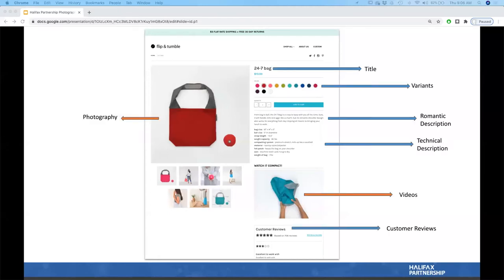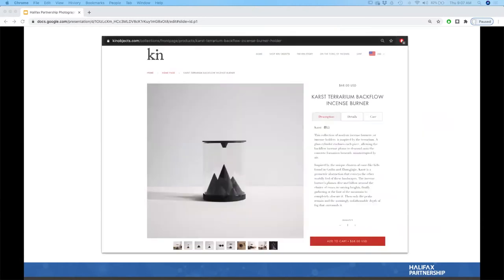A product is represented by its title — which is interesting because in a physical store we don't name items on display, but in e-commerce we do and we can be very creative with it. Other elements include variants such as sizes, colors, and materials; size charts; composition; care instructions; technical and romantic descriptions; the price; and photography and video to support your product.